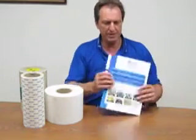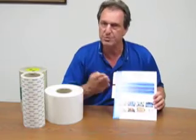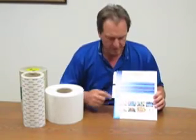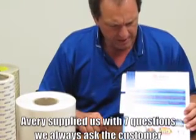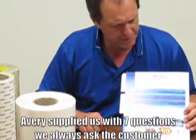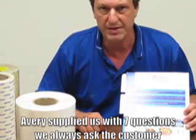Now some of you may see these folders that we send with some of our product literature in it. One of the things we just wanted to make you aware of is on the bottom of the folder here — Avery Dennison actually had supplied us with some information about seven questions that we always ask the customer.